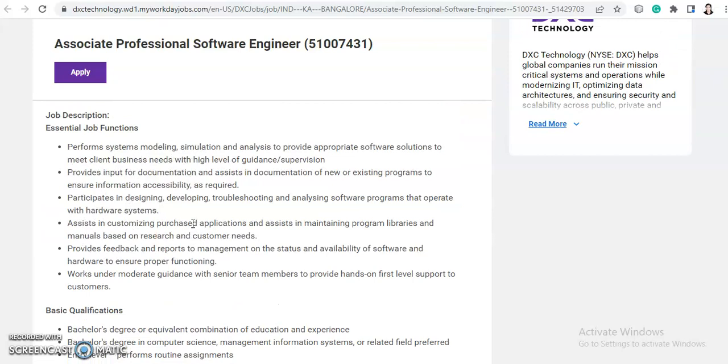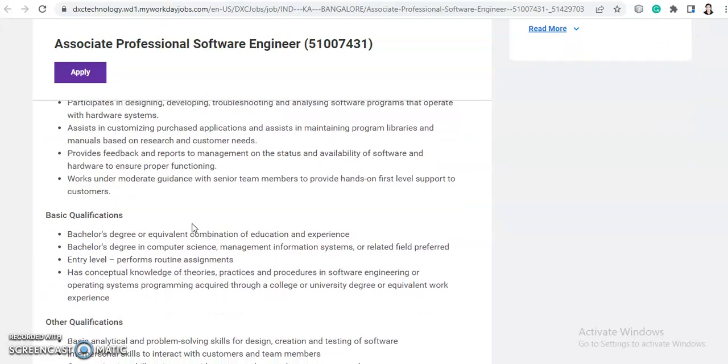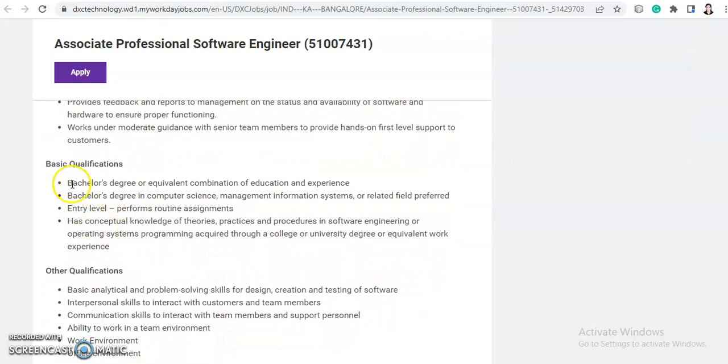The basic qualification for this role is a bachelor's degree or equivalent combination of education and experience. A bachelor's degree in computer science, management information systems, or a related field is preferred. This is an entry-level role requiring conceptual knowledge of theories, practices and procedures in software engineering, operating systems or programming, acquired through a college degree or equivalent work experience.